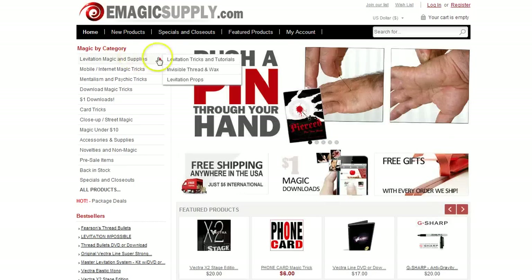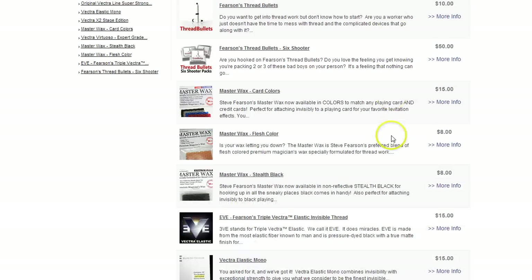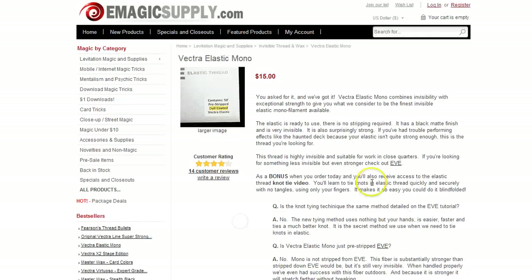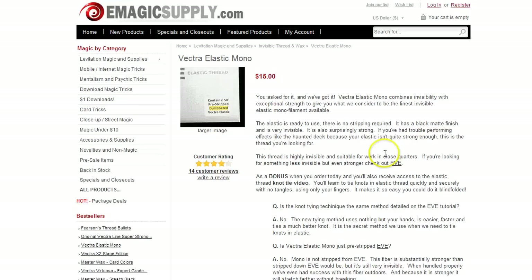There are some other zero weight items on the site. It's going to be pretty much the threads that ship flat — the Eve elastics and Vectra elastic mono. You can see these are zero weight, ship free worldwide. You can combine these with each other and they'll still ship for free, or combine them with downloads.